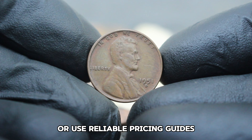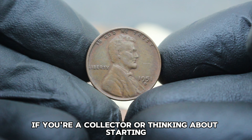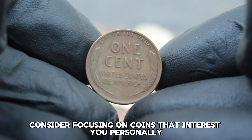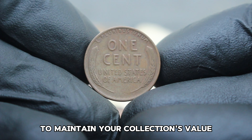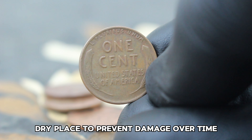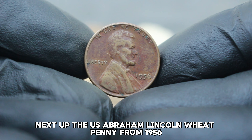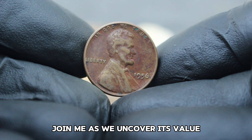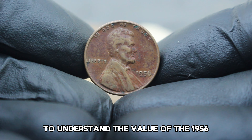As of February 2023, a 1951 D Lincoln wheat penny in very fine condition can fetch anywhere from $65,000 in the collector's market. Prices can vary based on factors like overall condition, market demand, and specific auction outcomes. Several factors can influence the value of your coin, including its rarity, preservation of details, historical significance, and current trends in the numismatic market. It's always wise to consult with experts or use reliable pricing guides to get an accurate estimate.